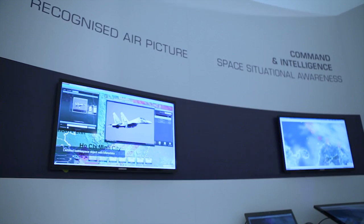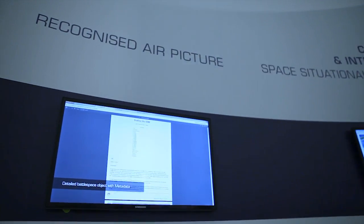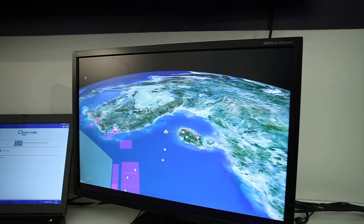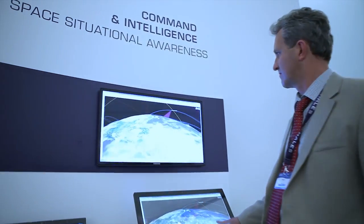Commander Joint generates shared views of the common operational picture as and when they are needed. These systems demonstrate TALIS's ability to integrate sensors, decision-makers and effectors as part of standardised, interoperable solutions for National Defence Forces acting alone or as part of coalition operations.